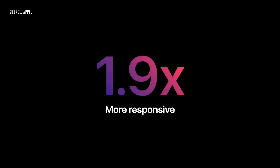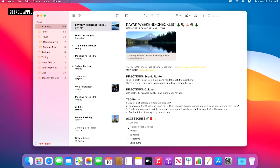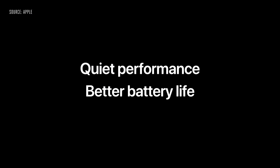Safari is now one and a half times speedier at running JavaScript and almost two times more responsive. Big Sur also features advanced power management, which intelligently allocates tasks between M1's performance and efficiency cores, automatically optimizing for lightweight tasks like reading a note, or performance-intensive tasks like playing a game. So your Mac gives you quiet performance and even better battery life.